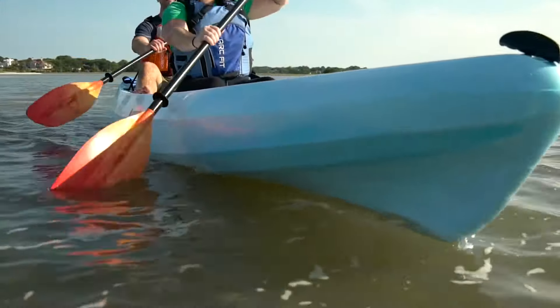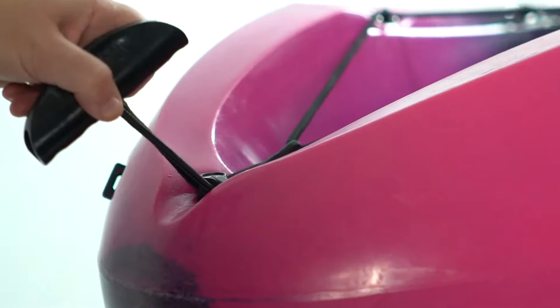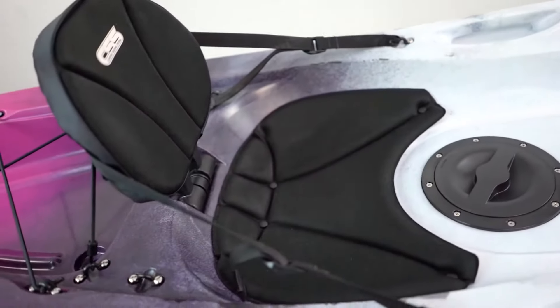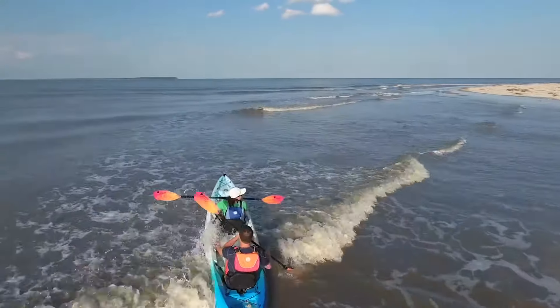The hull is speedy and maneuverable, with built-in side handles as well as bow and stern handles, making car topping a breeze. Molded-in scuppers, the comfort seat system, and molded-in foot wells make the Tribe the do-it-all kayak for the price-conscious paddler.